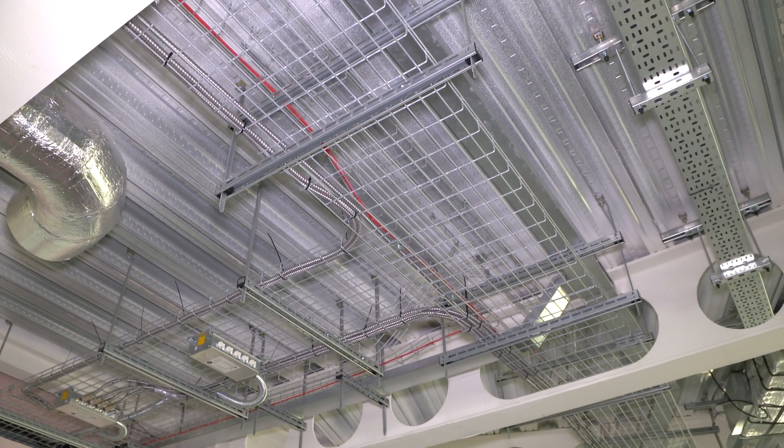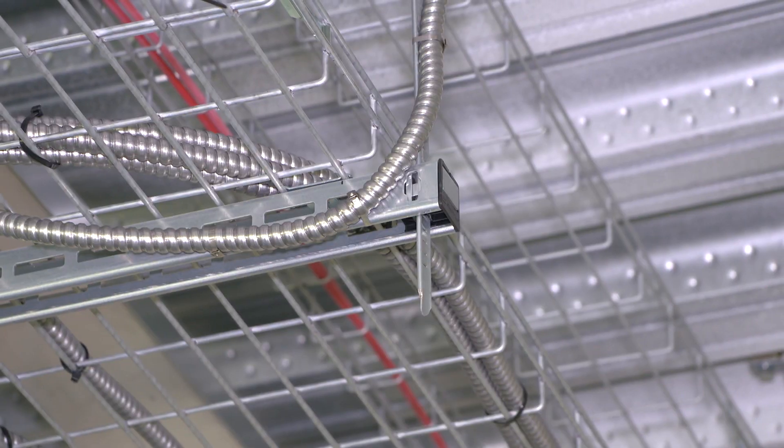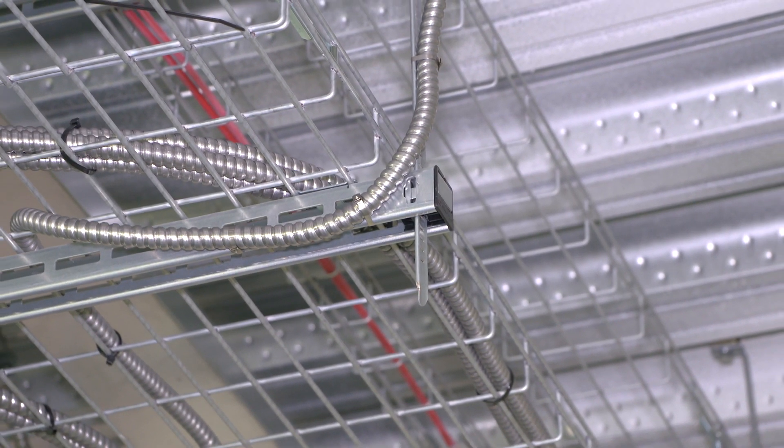Usually we would use 10mm threaded rods, 41mm Unistrut, nuts, bolts, and washers. This is absolutely faster.